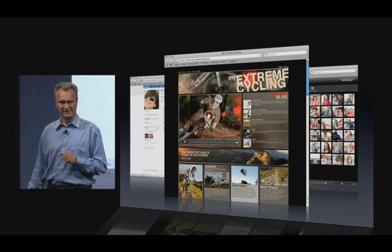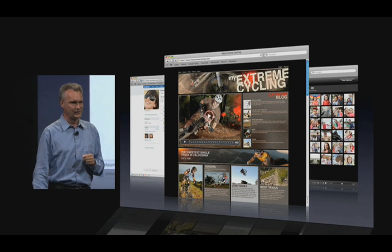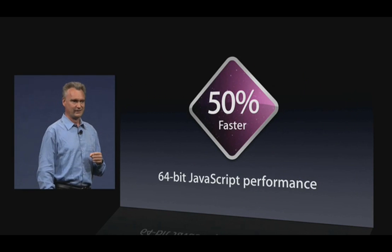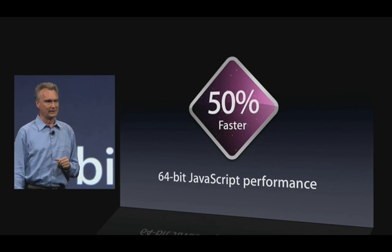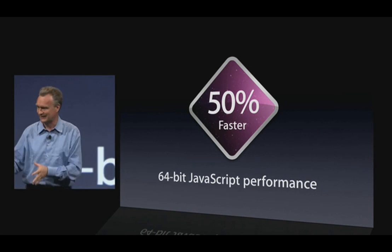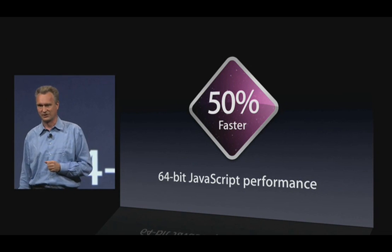The second feature you get only on Snow Leopard is even more speed. The JavaScript benchmark shown earlier is a 32-bit benchmark. When you run in 64-bit, you go even faster — and of course, we run the application in 64-bit.